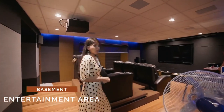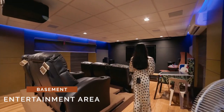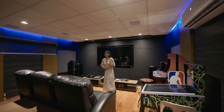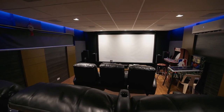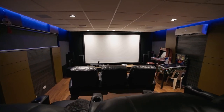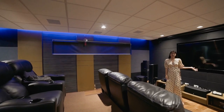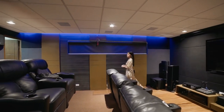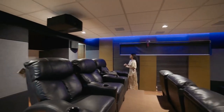This is the theater room or entertainment area. As you can see, you have lazy boys, a flat screen TV, and a white screen — this is a complete entertainment area with your TV, sound system, and white screen. During movies you don't need to go out; you have your own bathroom right here.